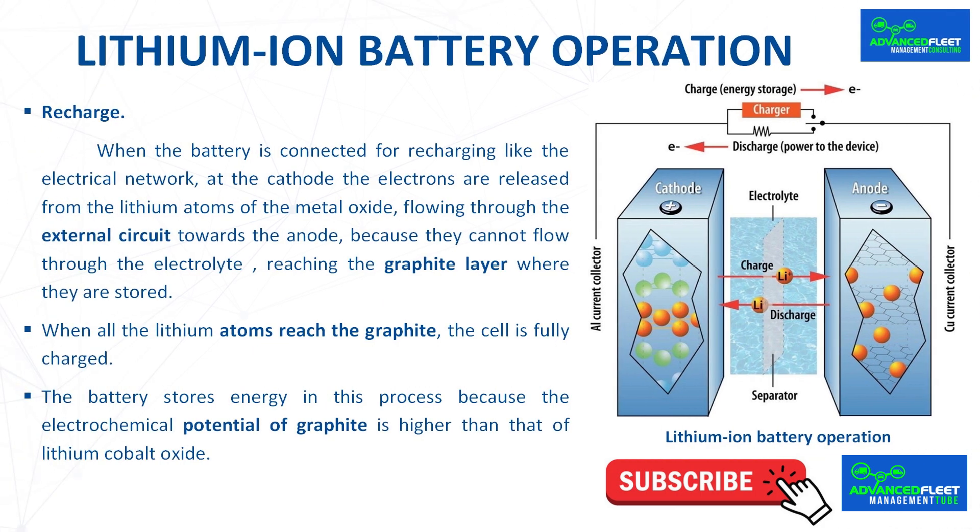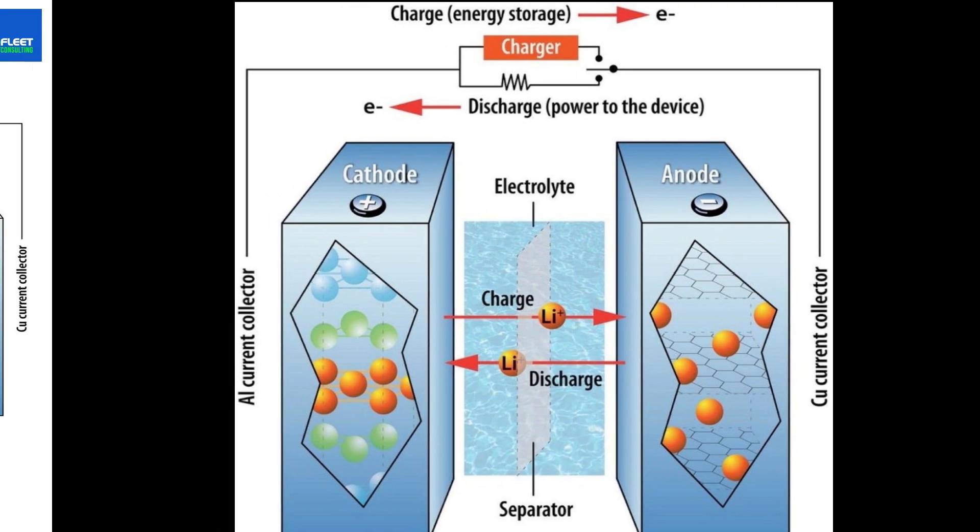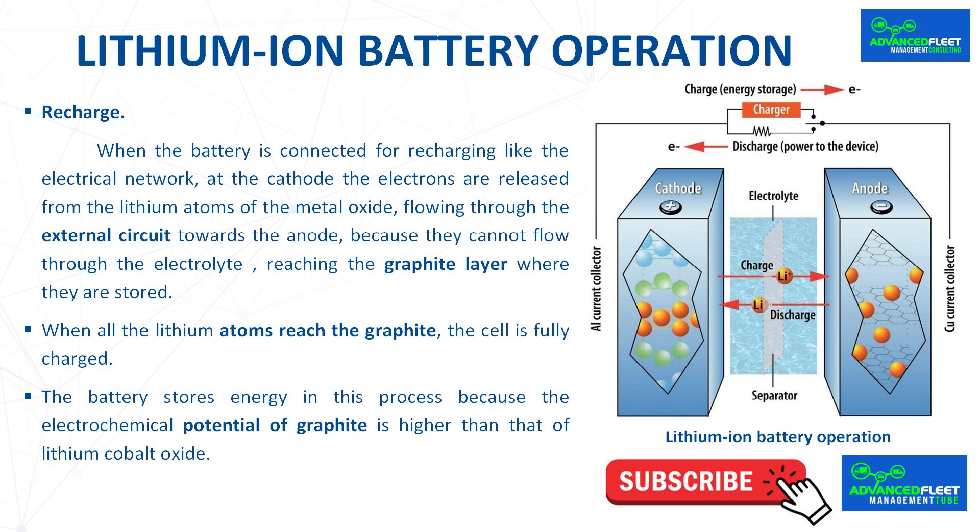During recharging, when the battery is connected to the electrical network, electrons are released from the lithium atoms of the metal oxide at the cathode and flow through the external circuit to the anode, where they are stored in the graphite layer. Positively charged lithium ions flow from the cathode to the anode through the electrolyte and are deposited on the graphite. When all the lithium atoms reach the graphite, the cell is fully charged. The battery stores energy because the electrochemical potential of graphite is higher than that of lithium cobalt oxide, meaning the lithium ions rise from cathode potential to anode potential.